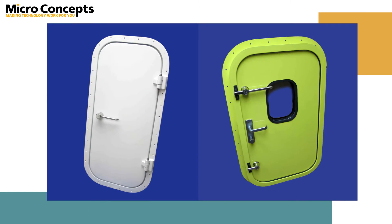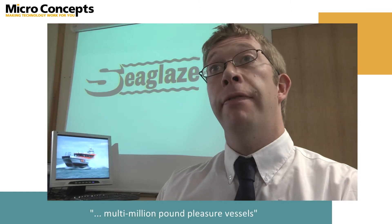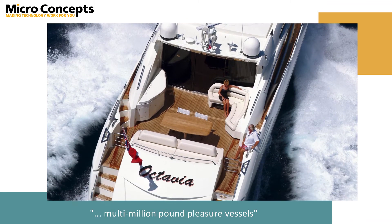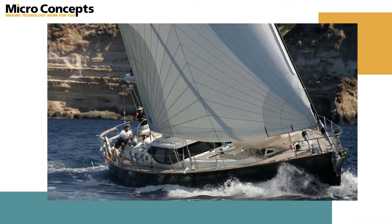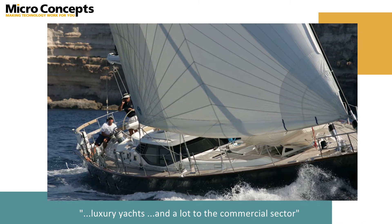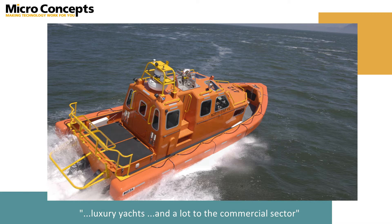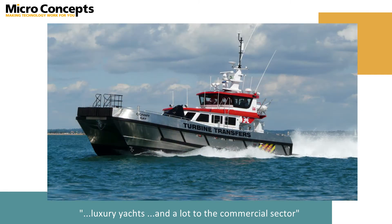At one end we supply to people like Princess, Sunseeker, Fairline with the multi-million pound pleasure vessels. We then go into things like Oyster and North Shore which are the very luxury yachts, and we also supply a lot to the commercial sector which includes things like the RNLI, South Boats and Red Bay.